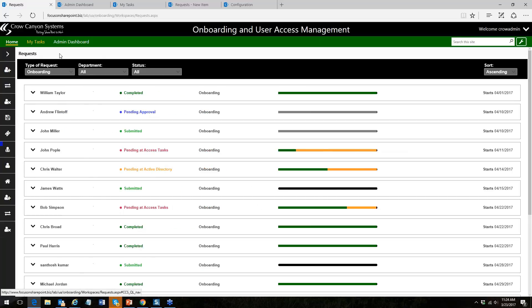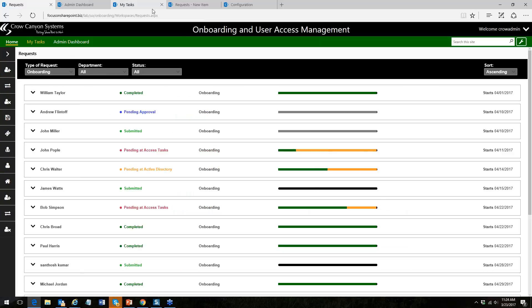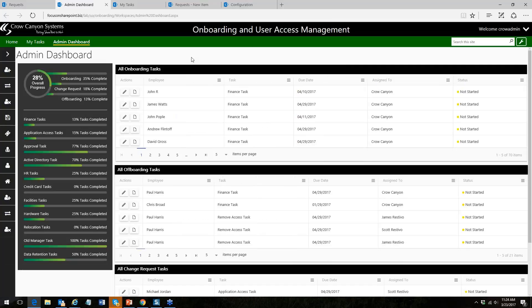Here's the quick launch — what we call the modern quick launch — with options for new hire, change, and departing requests, plus the admin dashboard. The admin dashboard is another good management feature where you see overall progress and all the different tasks involved. You can see individual tasks, all onboarding and off-boarding tasks, and sort and filter the list by role — whether you're the overall overseer of the onboarding process or taking one particular role in it.